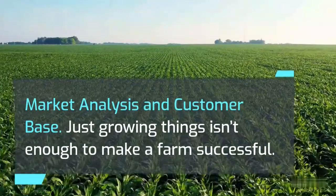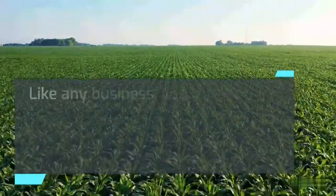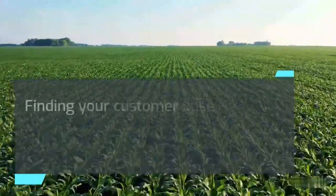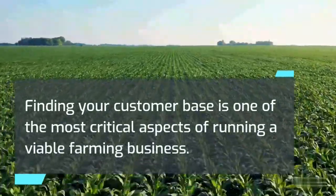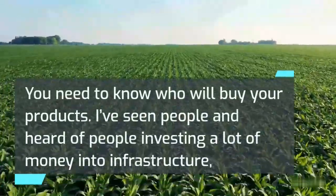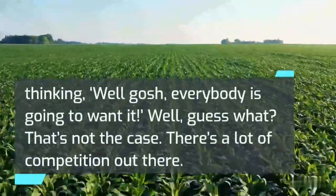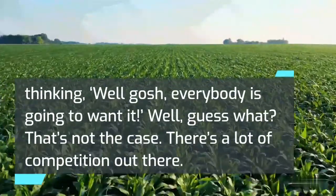Market analysis and customer base: Just growing things isn't enough to make a farm successful. Like any business, you must conduct a thorough market analysis and match your crop to your customer base. Finding your customer base is one of the most critical aspects of running a viable farming business — you need to know who will buy your products. I've seen people invest a lot of money into infrastructure thinking everybody is going to want it, but that's not the case. There's a lot of competition out there.